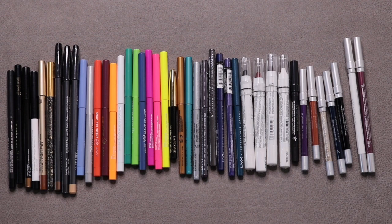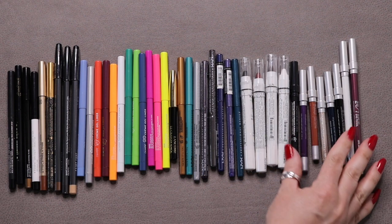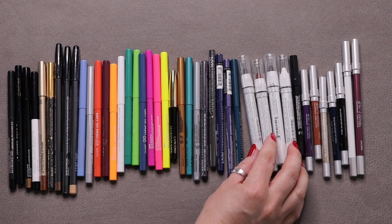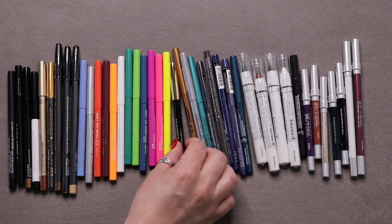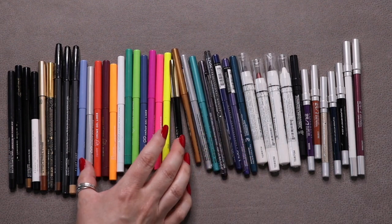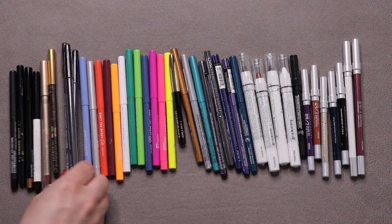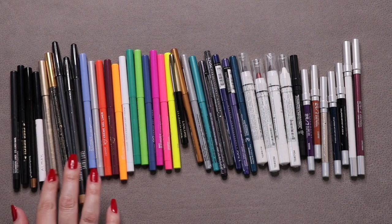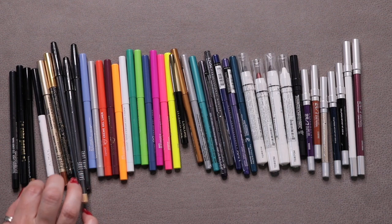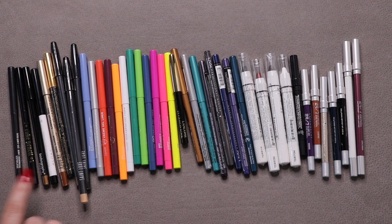These are all of my eyeliner pencils. I started with 42, used up 3, added 3, so I'm still at 42. I have Urban Decay, NYX Jumbo Pencils, other NYX eyeliners, one from Lancôme, ColourPop Creme Gel liners, three in a set from BoxyCharm, Saint Luxe, Jean de Bleu, Akil, Almay, Bodyography, KVD Vegan Beauty, and MAC.